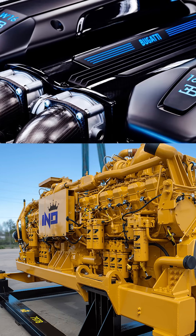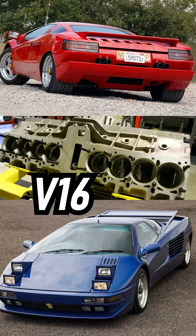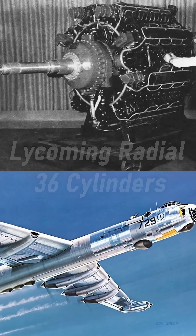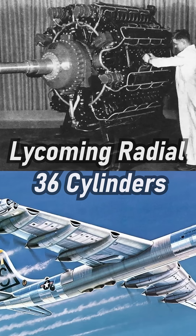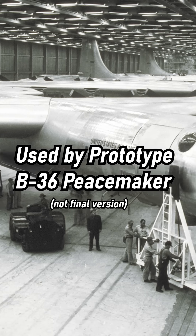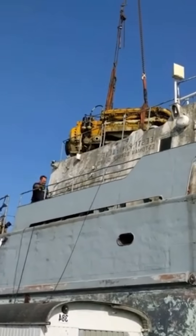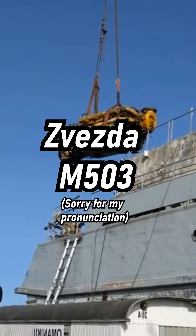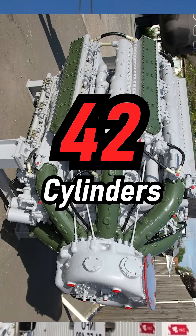What is the most cylinders we've put on an engine? If you thought we just went up to V16, wait until you learn about V18s and V24s. I've mentioned the Lycoming Radial 36 before — but it gets larger than that. Turns out there's actually an engine called the Zvezda M503 with a 42-cylinder design.